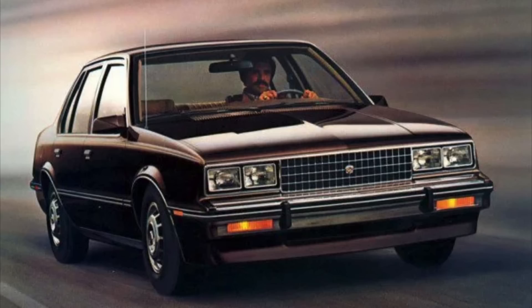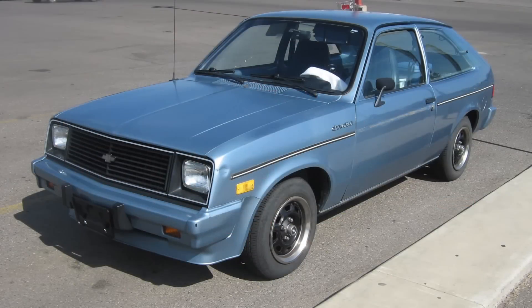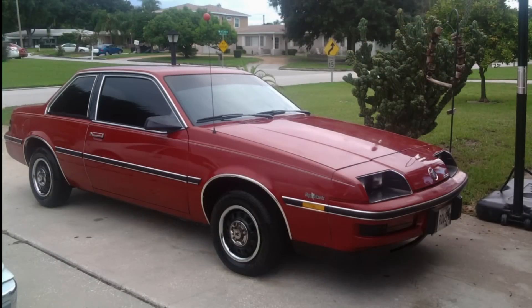The J-Cars were to be one of General Motors' first world cars, similar to some of the T-Cars like the Chevette and Pontiac T1000, and used a lot of components that were the same across the globe. They also were very small in size compared to what the typical GM buyer was used to, with a wheelbase of just 101.2 inches and an overall length of 170.4 inches.